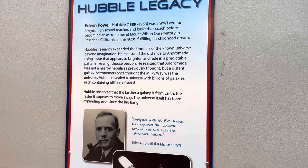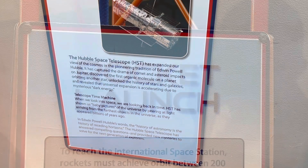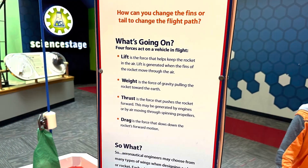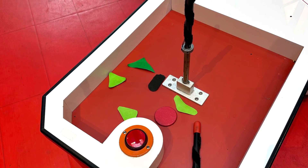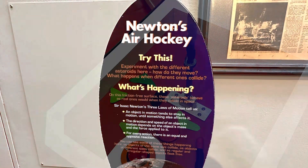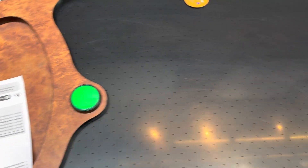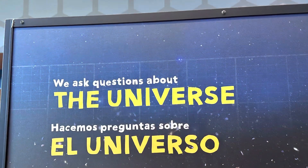Hubble Legacy. You create your own rocket and press the button to launch it. Newton's air hockey table. Asking questions about the universe.